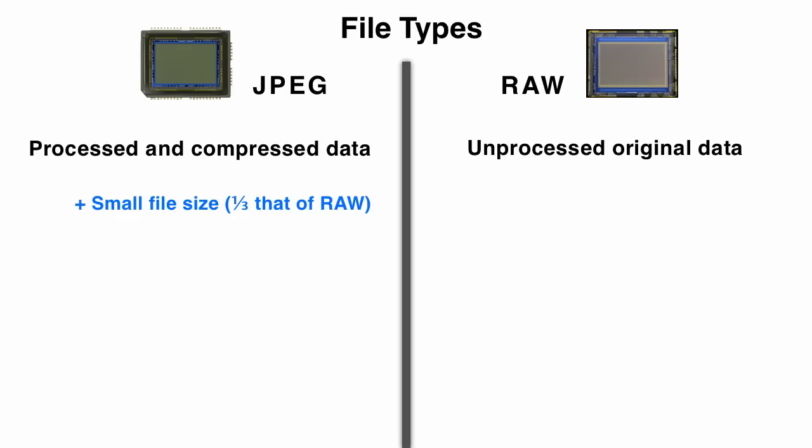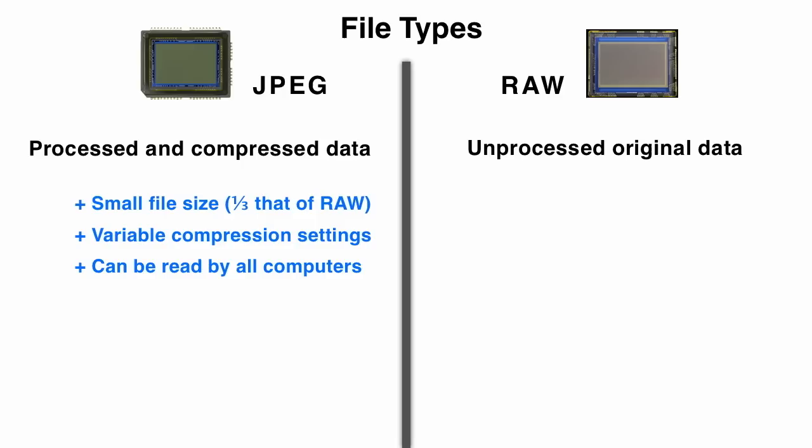JPEGs are very convenient and I work with them all the time — when I'm going to upload images to my website or send somebody a photograph, I'm going to use a JPEG. But I shoot in raw because I want to keep all the original data and I don't want to throw anything away.